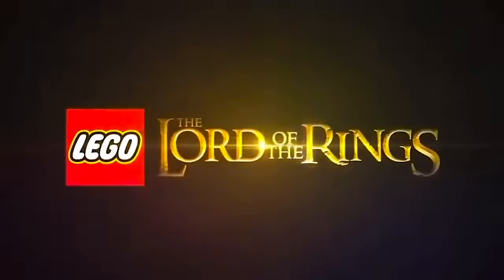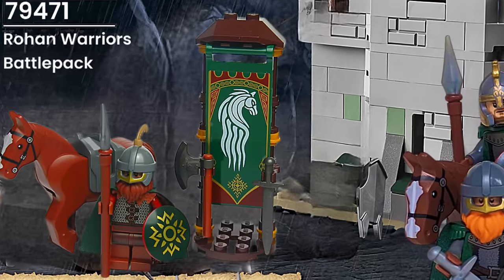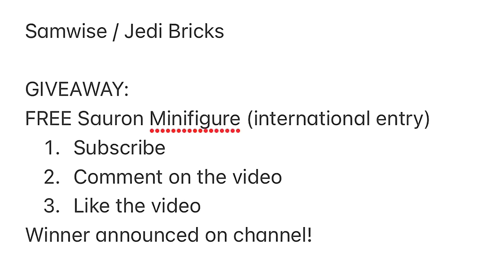Welcome friends, Samwise here with Jedi Bricks and today we have a LEGO Lord of the Rings leaked special with brand new sets for 2024 and 2025. I am also giving away a free Sauron minifigure — all you have to do to enter is subscribe to the channel and comment down on this video.